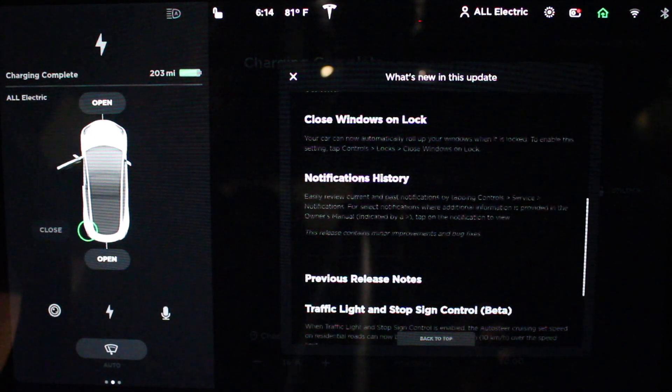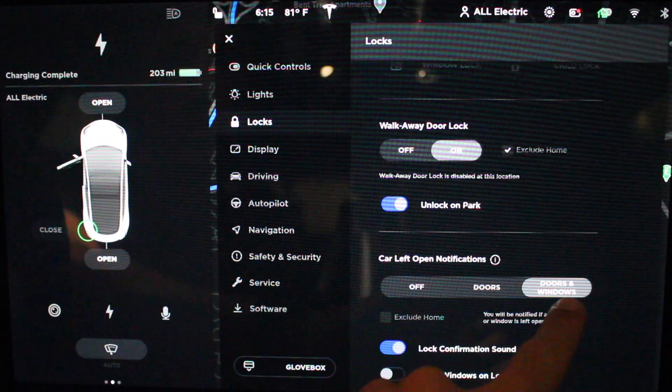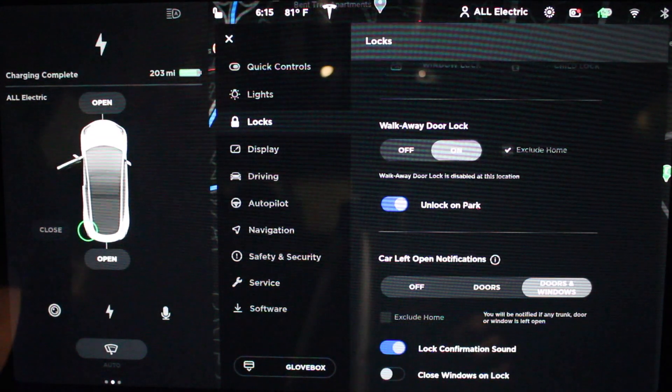Notification history — now you can easily review notifications. With all these little notifications they've added, you can get some notification history. So now car left open notification covers windows and doors, and we can exclude home if we want. We'll go ahead and leave that, and close windows on lock is down here — we're going to enable that.